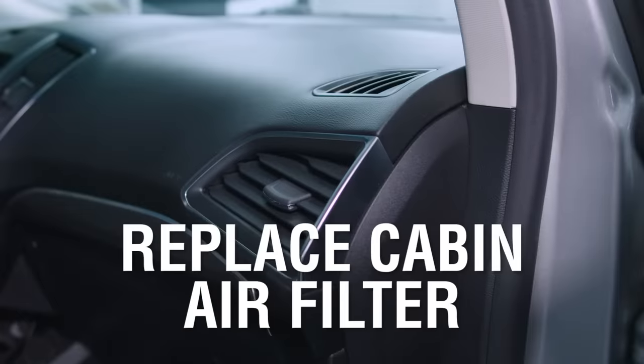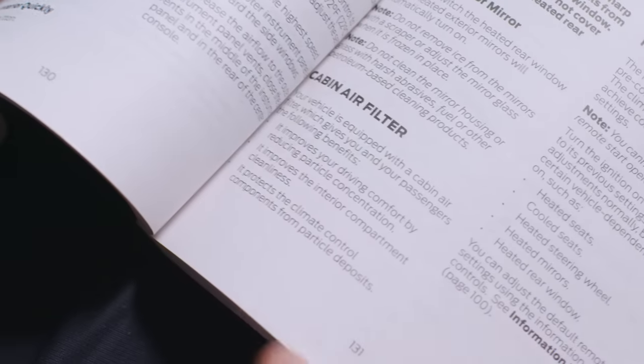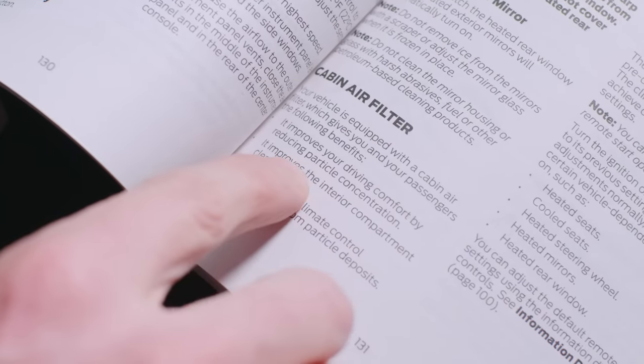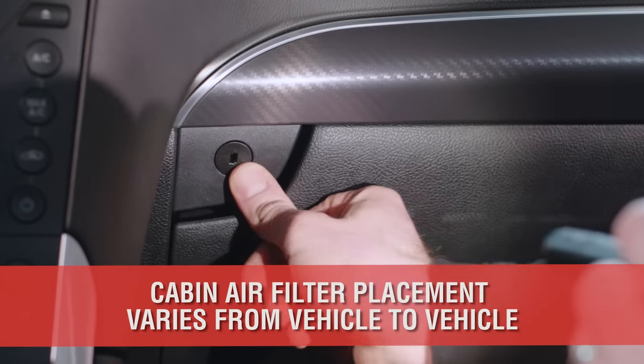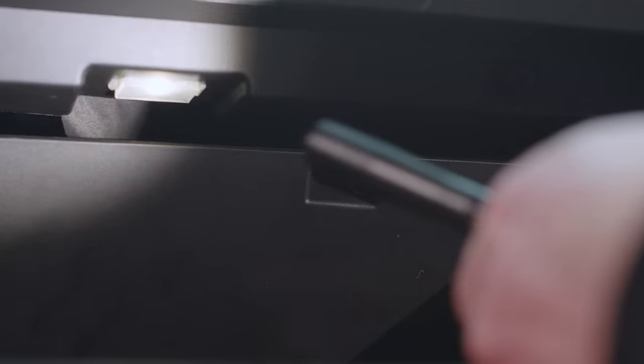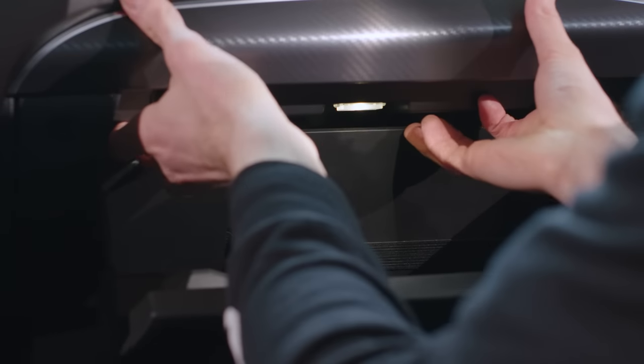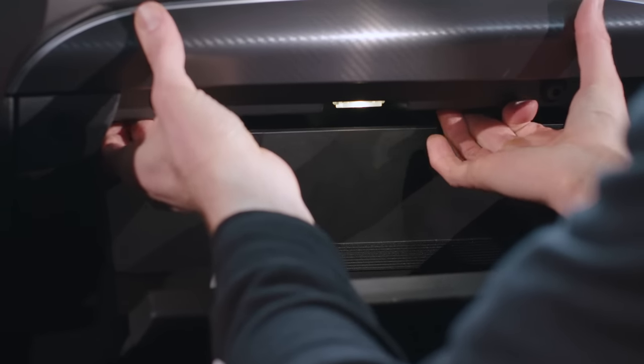If you're like me, I forget to change my car's cabin filter all the time. Check your owner's manual for the recommended replacement interval and how to actually replace it — mine happens to be located behind the glove box. Similar to your engine's air filter, the cabin filter cleans your vehicle's HVAC system to prevent pollutants like pollen, dust, and mold spores from entering the cabin.